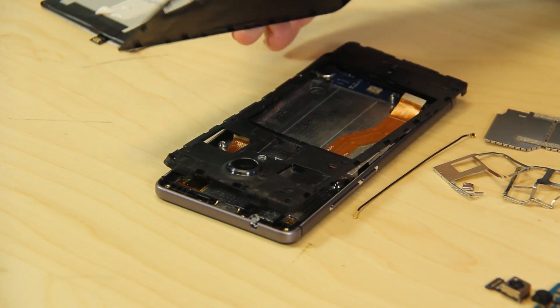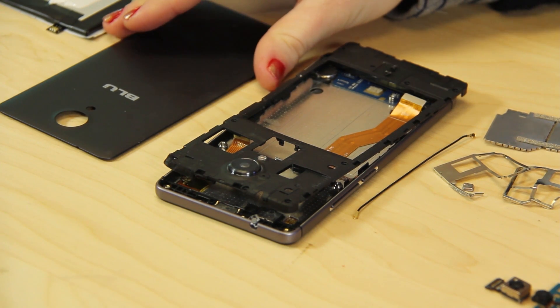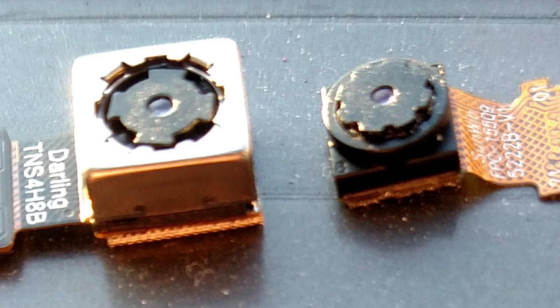A rule of thumb about cameras is that the deeper the camera body, the better the picture it takes, simply because cameras with more depth have more room for optical components. We've detached the BLU's front and back camera, and it's easy to see that the selfie camera is shallower than the main camera, meaning it just doesn't have the same quality of internals.